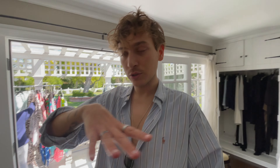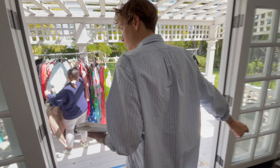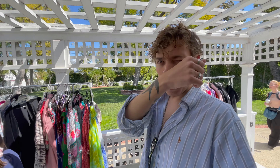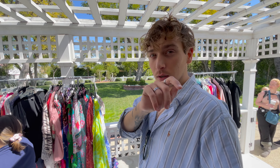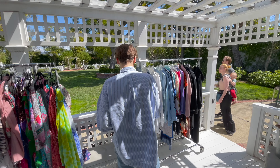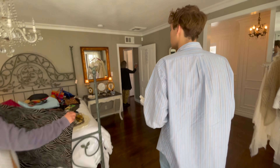Right off the master bedroom we have a little porch area with double doors that open up to what you'd call a gazebo type thing. All women's clothes in the closet - was she single?